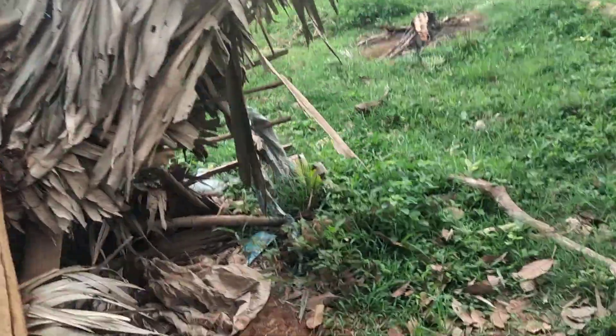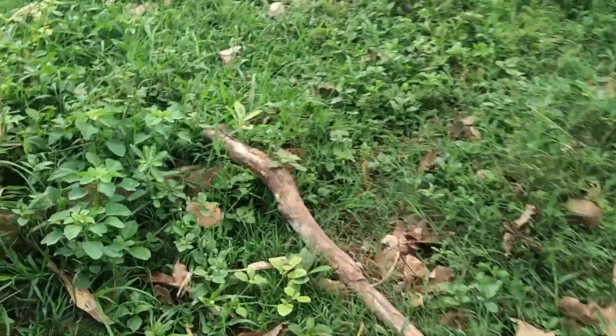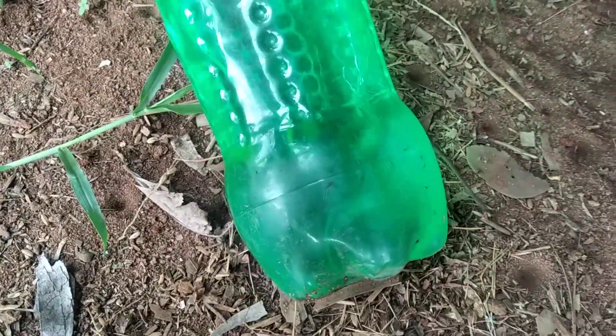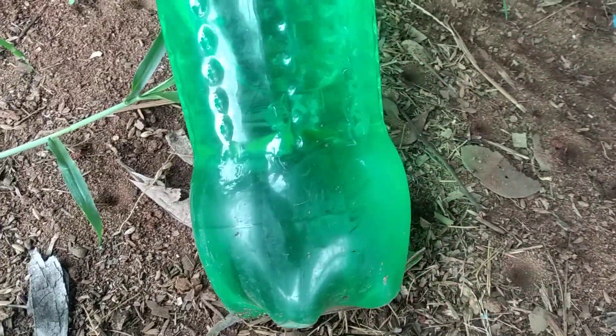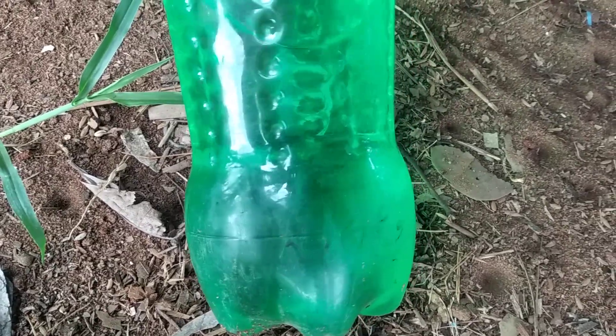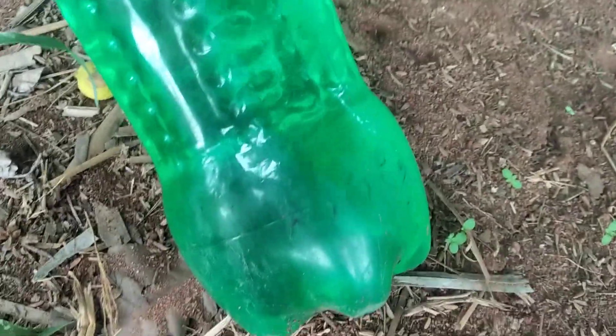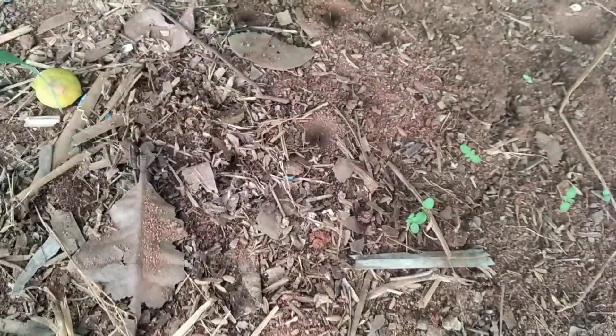I'll take a look. I've taken the first place — I'll cut the last piece. Here is a bottle. I think there is a bottle, I think I'll get a bottle. So, this is the bottle of water.